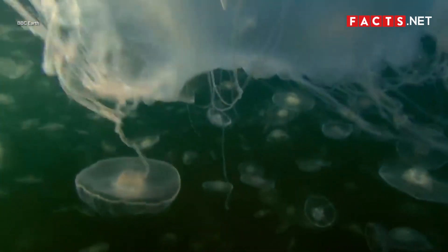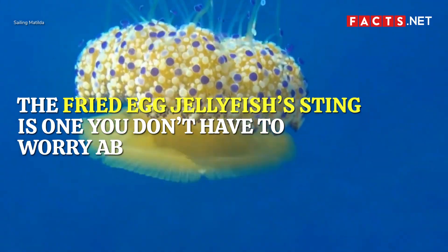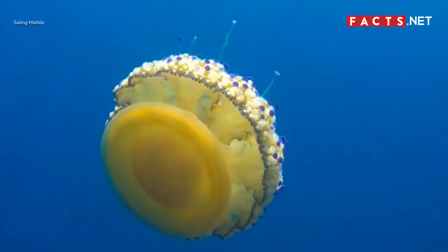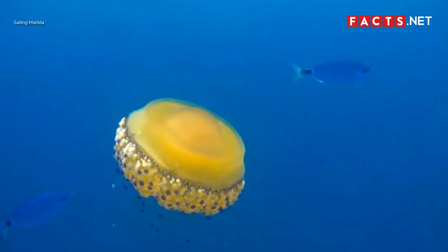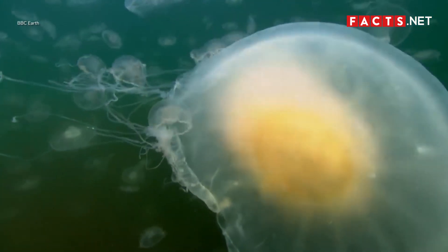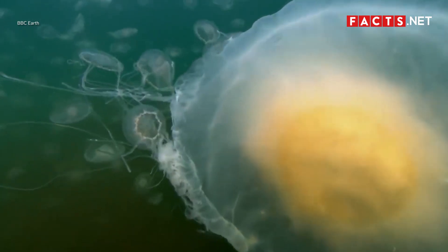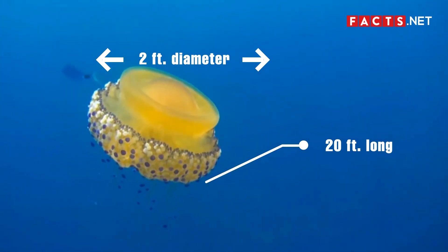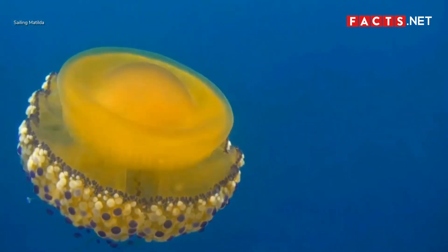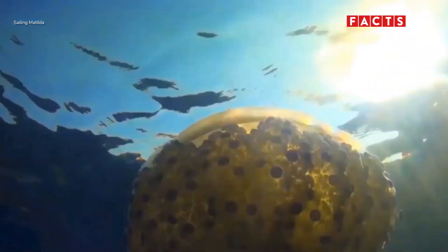Among the different types of jellyfish, the fried egg jellyfish's sting is one you don't have to worry about. Also known as the egg yolk jellyfish, it is a large jellyfish that lives all over the world, but its population is high in the Sea of Japan. It has a translucent body with a yellow internal mass, can reach up to 2 feet in diameter, and its tentacles can grow up to 20 feet long. Despite its size, the tentacles are mostly harmless, and small fish even hide between the fried egg jellyfish's tentacles for protection.